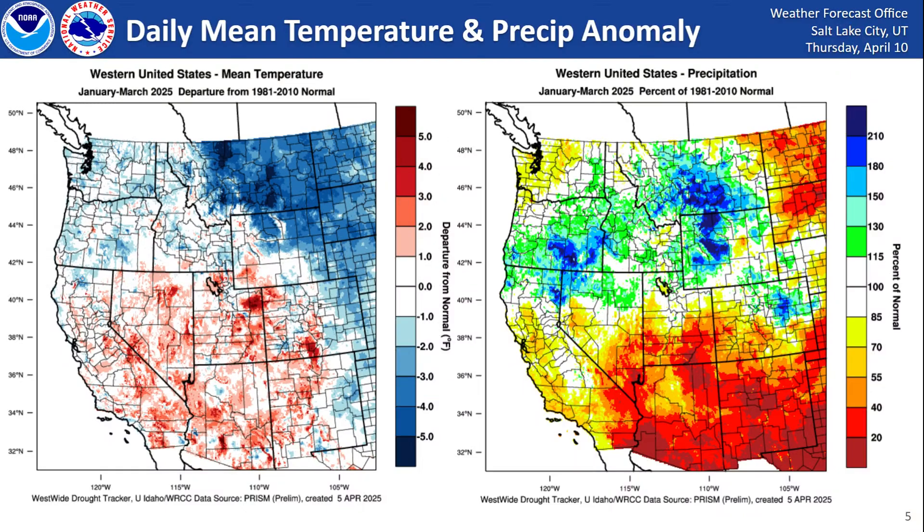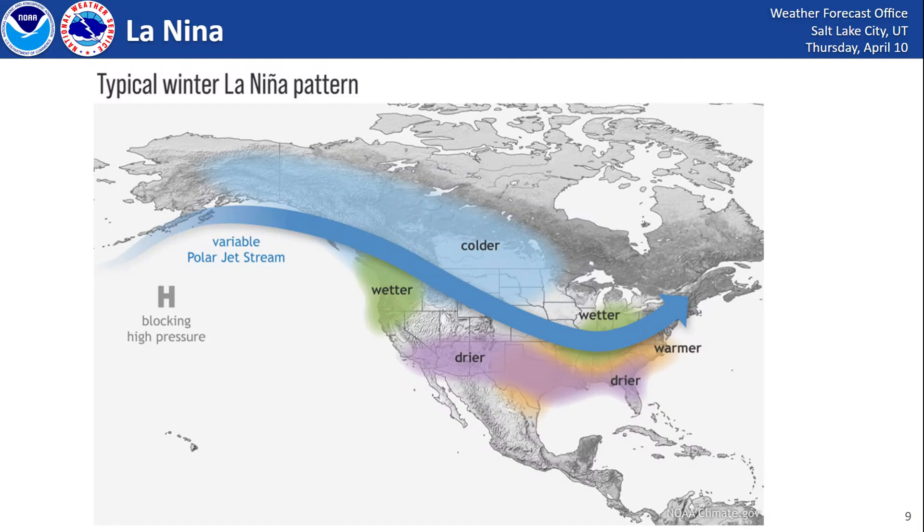Looking at our departure from normal temperatures for the first three months of this year — January, February, and March — you can see near normal to above normal temperatures across the entire area, with precipitation being near to slightly above normal for northern Utah. But as you go further south, we start seeing those well below normal precipitation anomalies. A lot of this has to do with the La Niña pattern we had this year — a very typical La Niña pattern — as we saw the storm track further north, with a lot of our storms coming into the Pacific Northwest and moving southeast. So that favored areas further north with near normal precipitation, but as you go further south into the desert southwest, much drier conditions — historically dry for some areas.